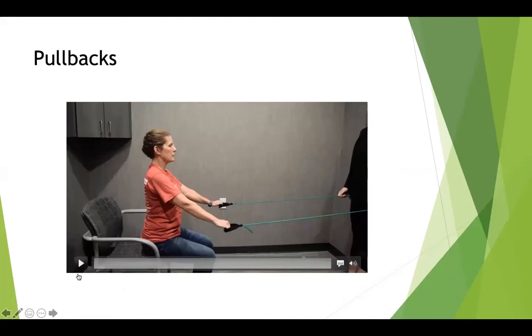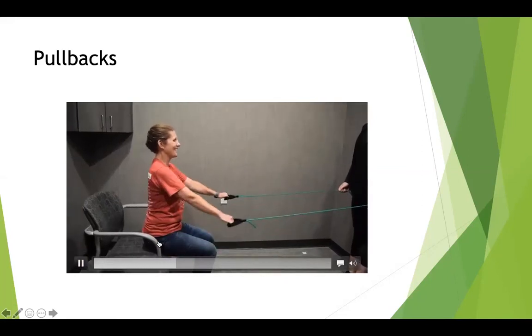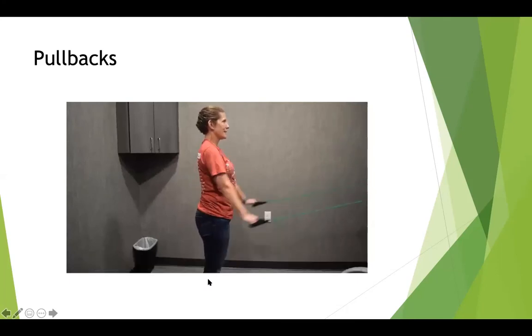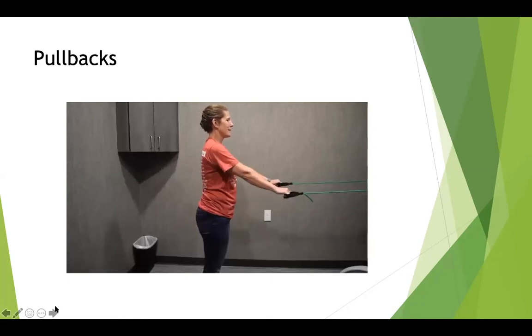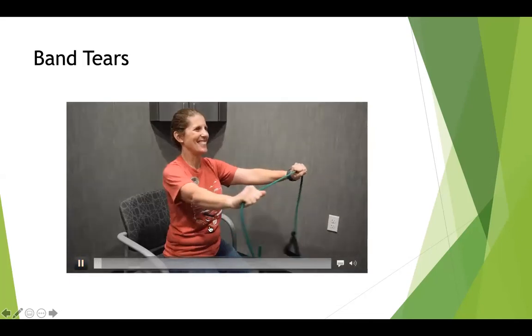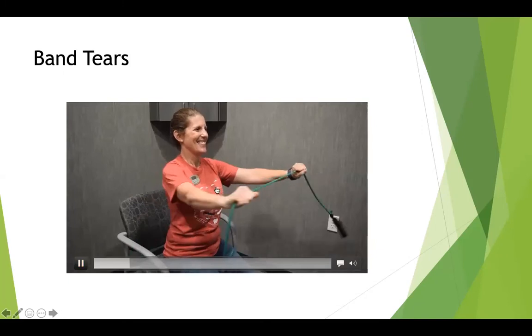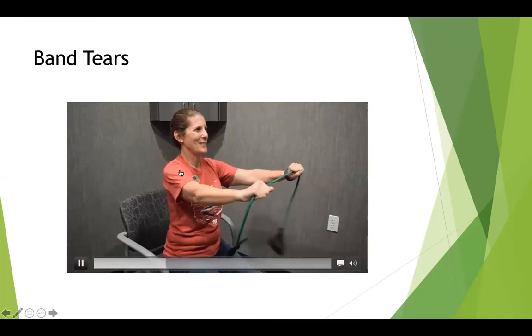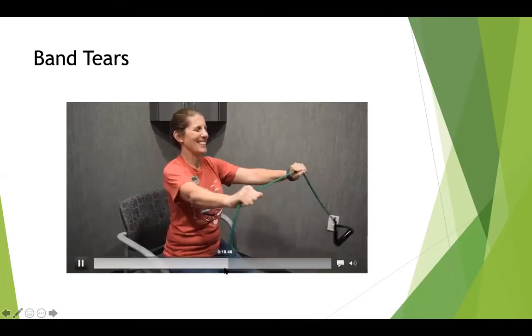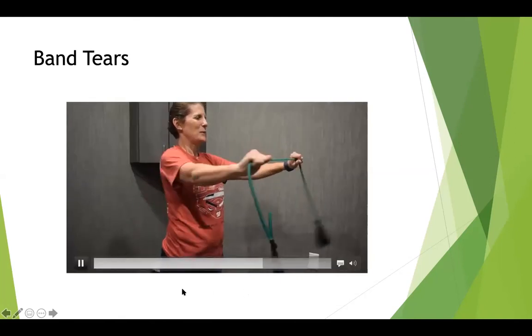The next exercise is similar but with arms straight down instead of elbows bent. Start with arms up and pull them down to your hips — don't extend past the hips. Sitting up nice and tall with good posture, then transition to standing if you feel stable enough with your balance. The exercise after that is called a band tear: start with arms at about shoulder height holding the band in front of you, then pull those arms apart, thinking about pinching the shoulder blades together with tall, good posture. Progress to standing when ready, ideally with a chair behind you or in the safe corner.